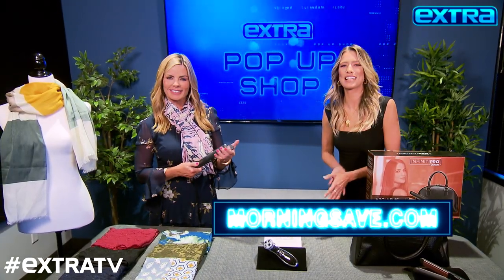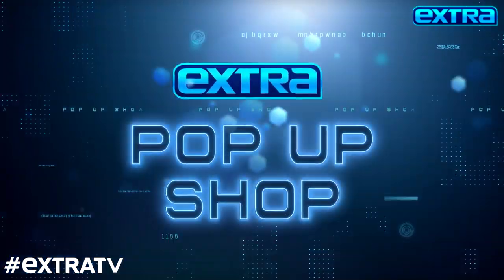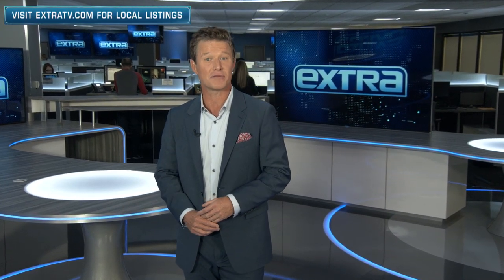Thanks, Michelle! Remember, go to MorningSave.com for these deals and some online exclusives before they're gone in the EXTRA pop-up shop. Thank you for watching — if you want more EXTRA, hit the subscribe button and the bell so you'll never miss a video.